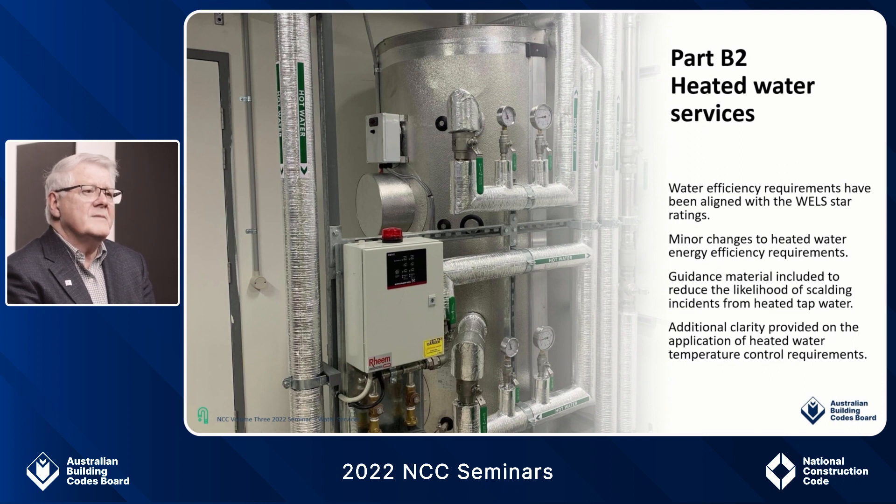Number three, explanatory information has been included as guidance material for heated water services. This information is based on a research study into scalding events prompted by state and territory regulators. The simple suggestions provided in the PCA are expected to go a long way to reducing the likelihood of scalding incidents from heated tap water. Number four is the additional clarity provided on the application of heated water temperature control requirements. As different jurisdictions have different triggers, the national content of the PCA has been clarified and any variation is now clearly outlined in the state appendix.